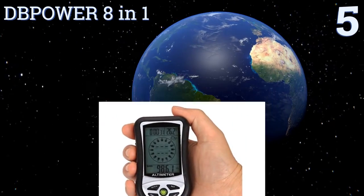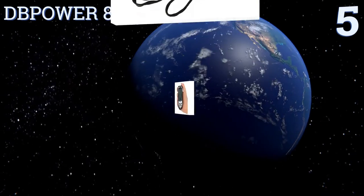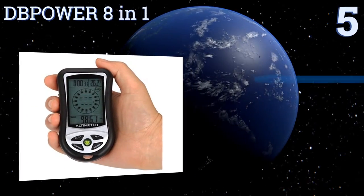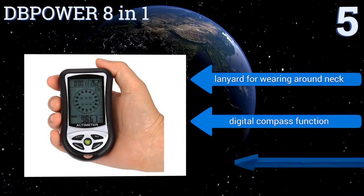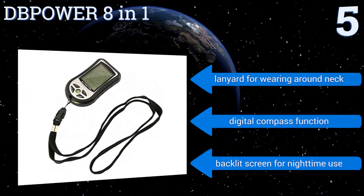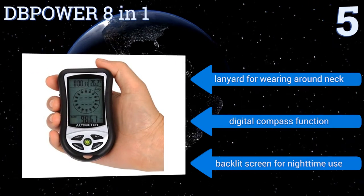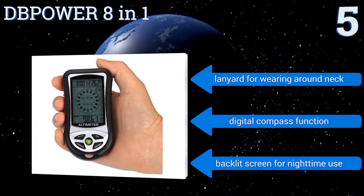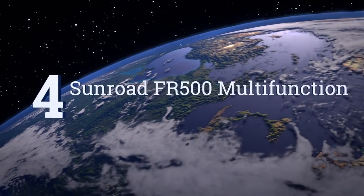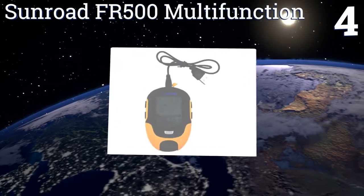Halfway up our list at number five, the DB Power 18-1 boasts multiple functions including the ability to determine altitudes as high as 29,500 feet above sea level — meaning you can take this unit to the summit of Mount Everest and still have another 500 feet of capacity to spare. It features a lanyard for wearing it around the neck, a digital compass function, and a backlit screen for nighttime use.